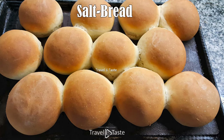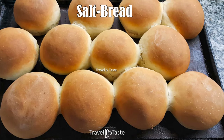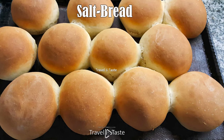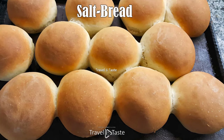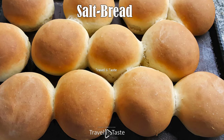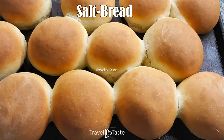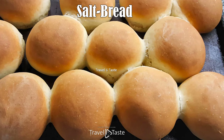Salt Bread. Bajans put everything inside salt bread — quite literally — from pizza to fish cakes, conkeys and cheese to plantain, not to mention Christmas ham. Salt bread is an everyday must-have for Barbadians. Water, salt, yeast, a teaspoon of sugar, and some patience, and these pillowy buns are ready to eat. Locals bake them at home or buy them in packs of 6 to 12 every single day.